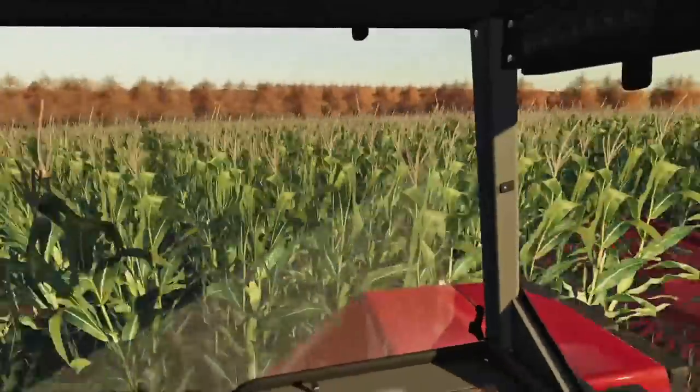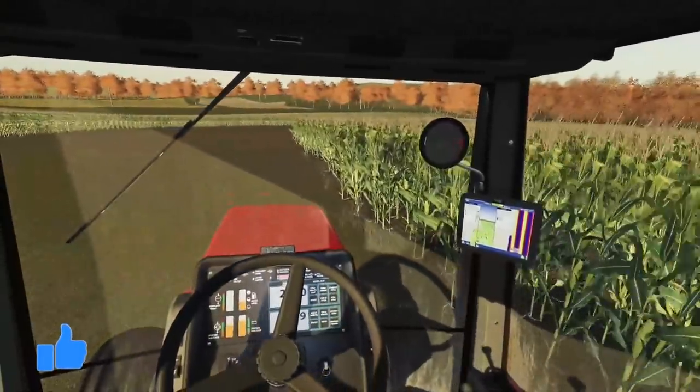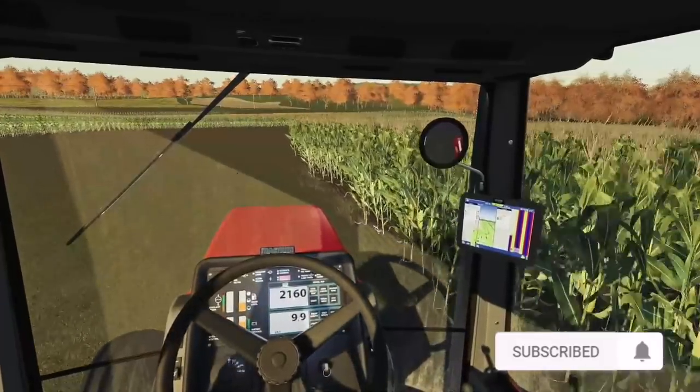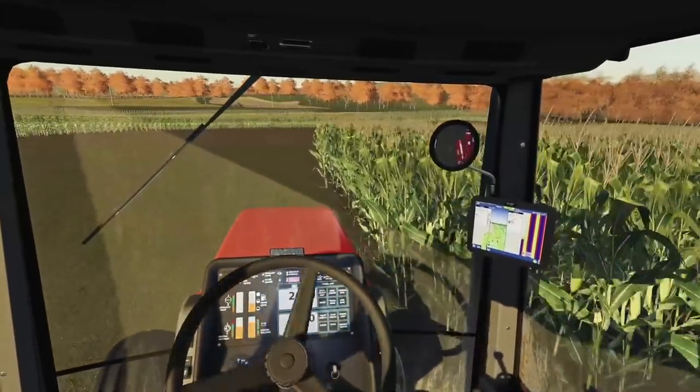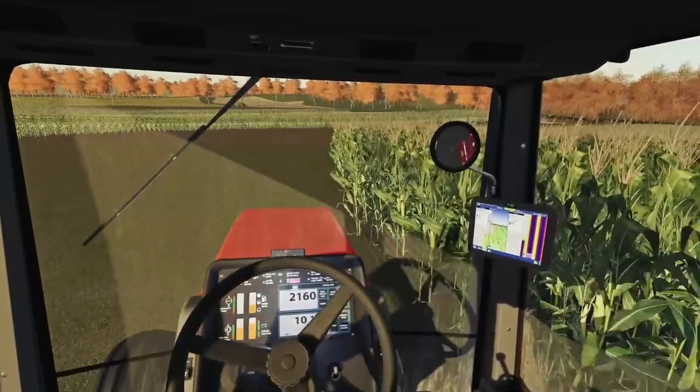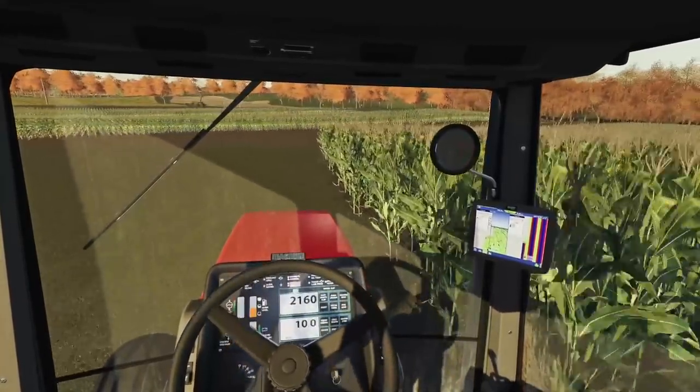I'm going to call this one a video here as we are chopping silage. If you enjoyed the video today, make sure you tap that thumbs up button — it helps boost the video. If you haven't yet subscribed to the K-Mate community, make sure you tap that little red button. Anyway, we're going to call it — I hope you all have a good one and we'll catch you on the next video. Peace.